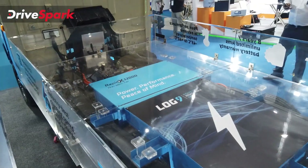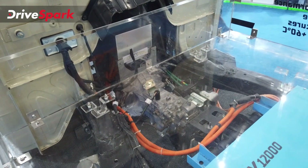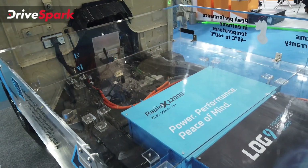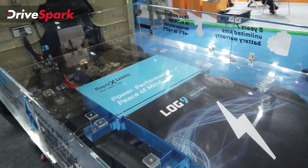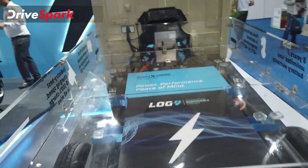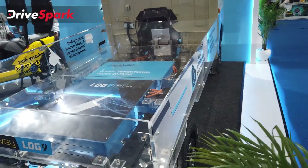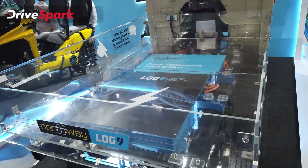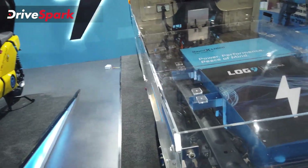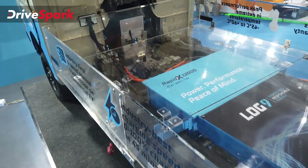This battery charges in about 45 minutes using a DC fast charger. Log 9 says something contrary to other EV manufacturers — most say don't use DC fast charging too often as it degrades battery life and causes overheating. However, Log 9 says their batteries are made to last, so because of the LTO composition, you can fast charge it every day.